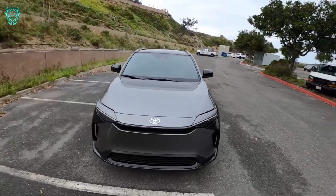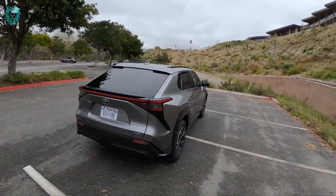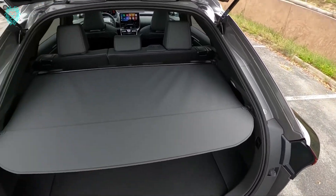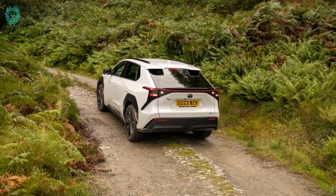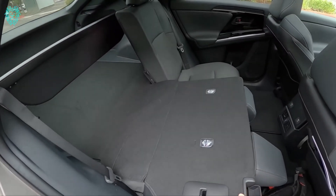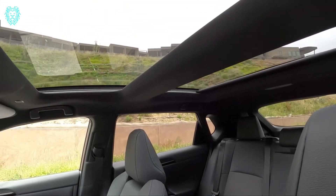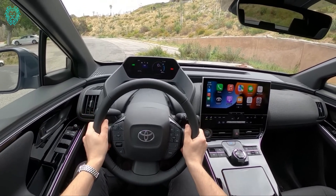The reaction to the Toyota BZ4X was mixed — it appeared, got a brief acknowledgement, and then disappeared from most people's minds almost instantly. Many were hoping for more excitement from Toyota, especially since they joined the all-electric scene a bit later, despite being the brand behind the mainstream hybrid, the Prius. The BZ4X, although a decent-looking SUV, came with a name that's a bit of a word salad — BZ for Beyond Zero, 4 for sizing, and X for crossover — along with a somewhat underwhelming real-world range and a few immediate issues.